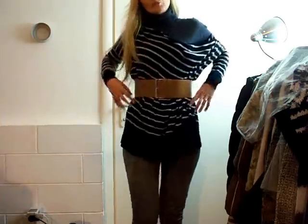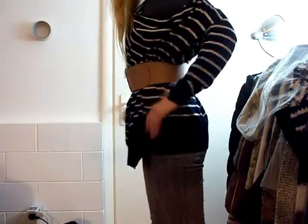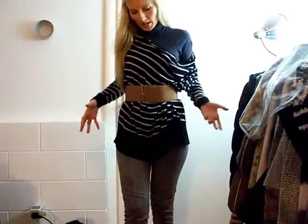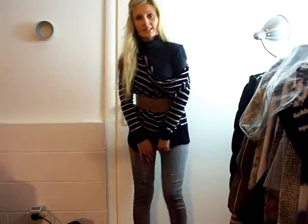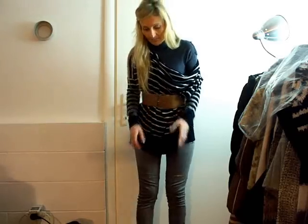Then I'm wearing the belt to accentuate my waist because, as I've said, it's really wide — this sweater is really wide. I'm wearing my jeggings. These are gray jeggings by Jennifer. And the belt is, again, by H&M.